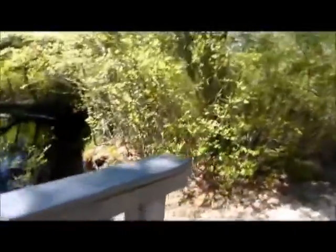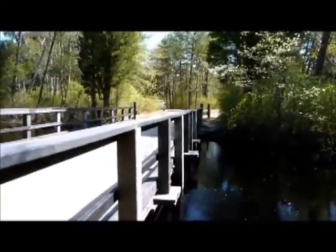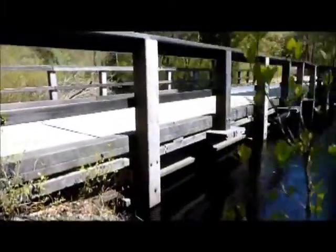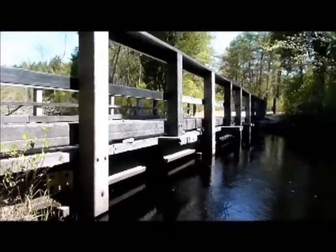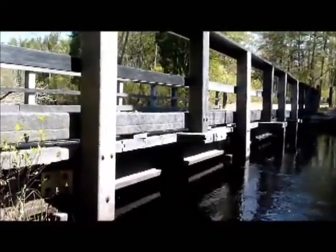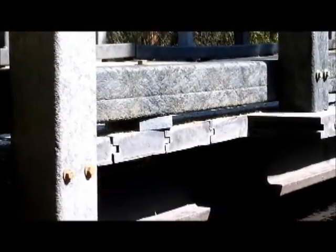It's made entirely of recycled plastic, obviously apart from the bolts that hold it all together. See, the river is very high at the moment, so we can't really get underneath it, which is a bit of a shame. But see, those are the I-beams underneath there that are supporting the weight, and they are 100% recycled plastic.